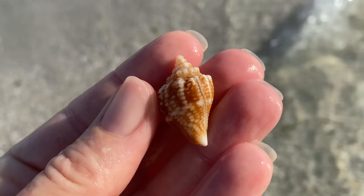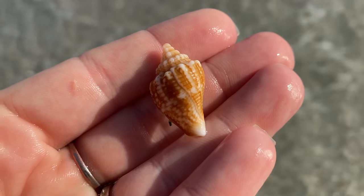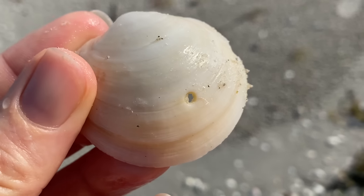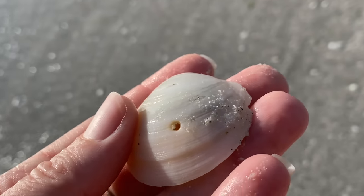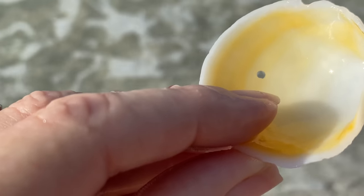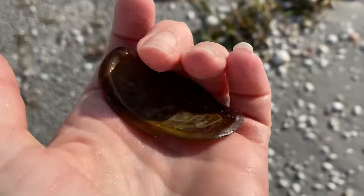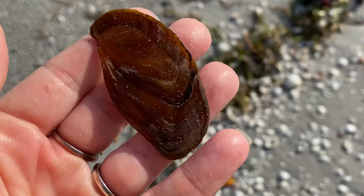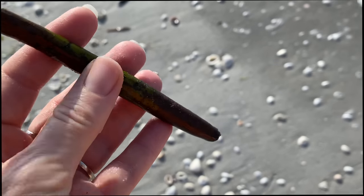A buttercup lucine — it would appear this animal expired by somebody eating it. A drill of some sort — perhaps a moon snail, a murex, or one of the drills — drilled a hole in that critter and slurped out the insides. It's a snail-eat-snail world out there, and I find it kind of neat to find shells with holes in them. And an operculum — the trapdoor of a lightning whelk shell. Lightning whelks open on the left, so I can just tell that's the operculum from a lightning whelk.